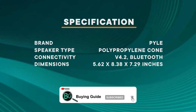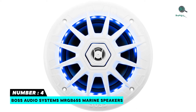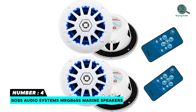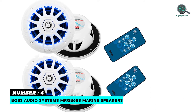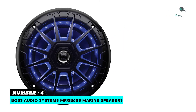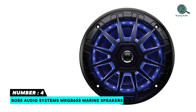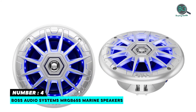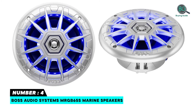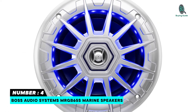Number 4: Boss Audio Systems MRGB 65S Marine Speakers — Full Range 200 Watt 6.5-Inch 2-Way Speakers, 70Hz to 20kHz Frequency Response, Multicolor Illumination Options. Use the included wireless remote to change colors. Made from polyurethane, these 6.5-inch speakers provide resilient, long-lasting performance. Voice coils are able to withstand high temperatures, and treated cloth surround material provides excellent durability.